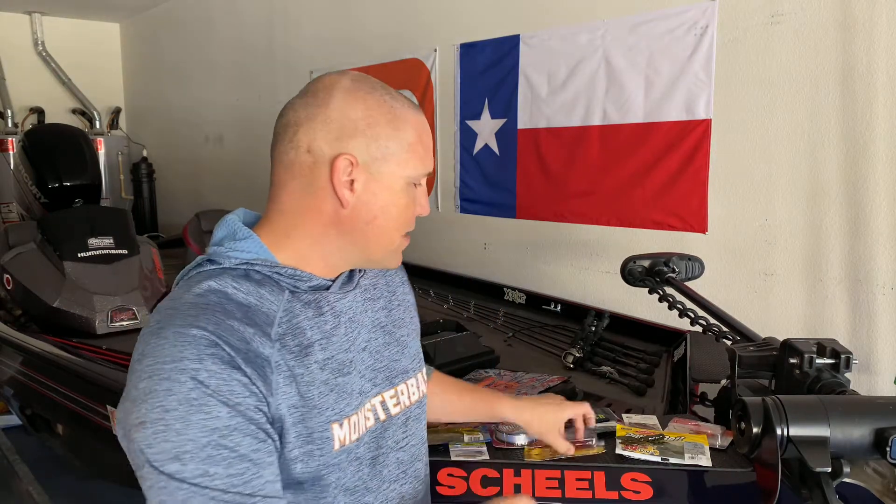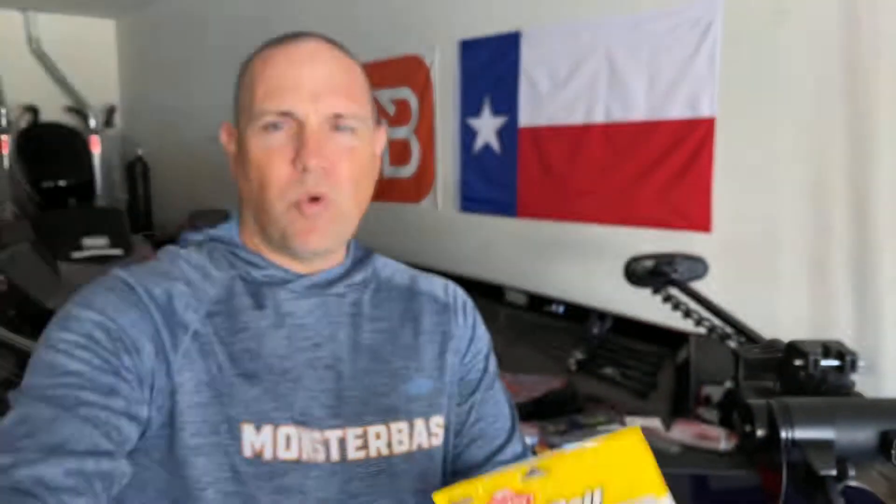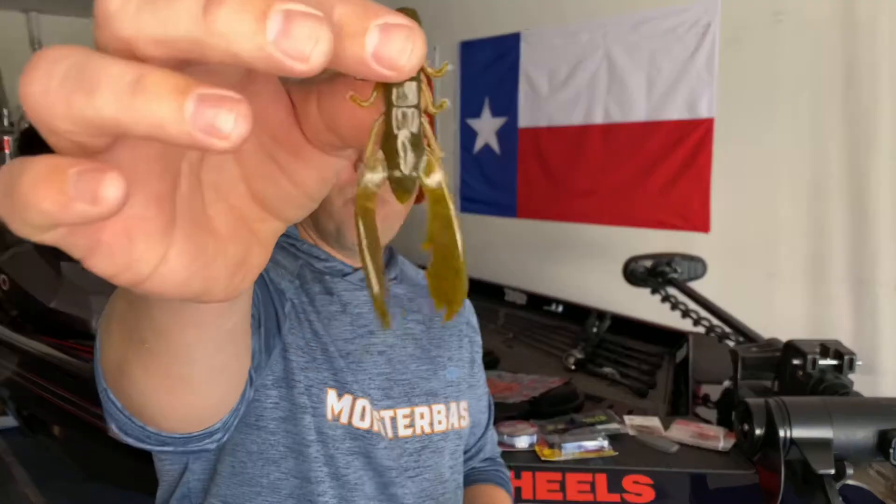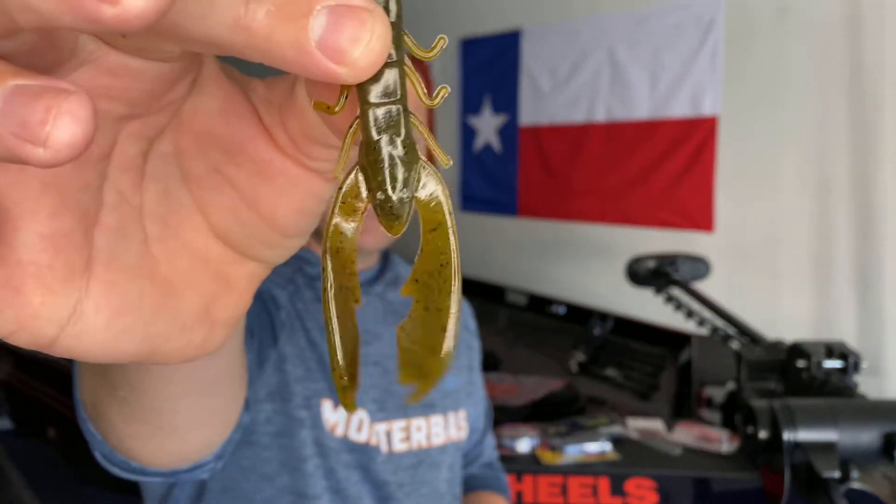The second heavy hitter is the Powerbait Chigger Crawl. It has actually won two different classics. Boyd Duckett and Skeet Reese have both won classics using the Chigger Crawl on Texas rigs or jig trailers. It's an awesome bait made by Berkley Powerbait. I'll show you a jig you can pair it with in a minute.